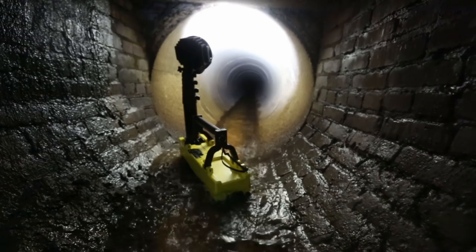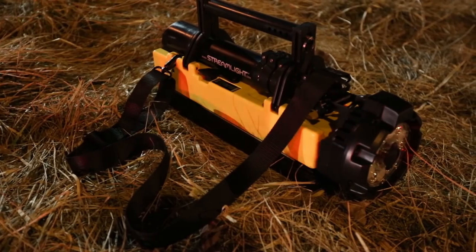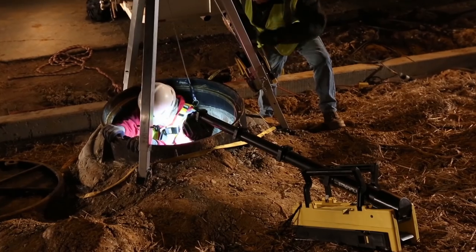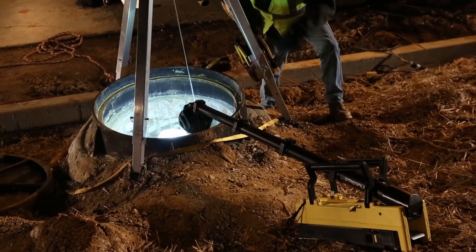The Portable SceneLight works in any kind of weather, waterproof to 1 meter for 30 minutes. And thanks to the built-in ballast of its rechargeable battery pack, it's incredibly stable on steps, ledges, hills, and other uneven surfaces.